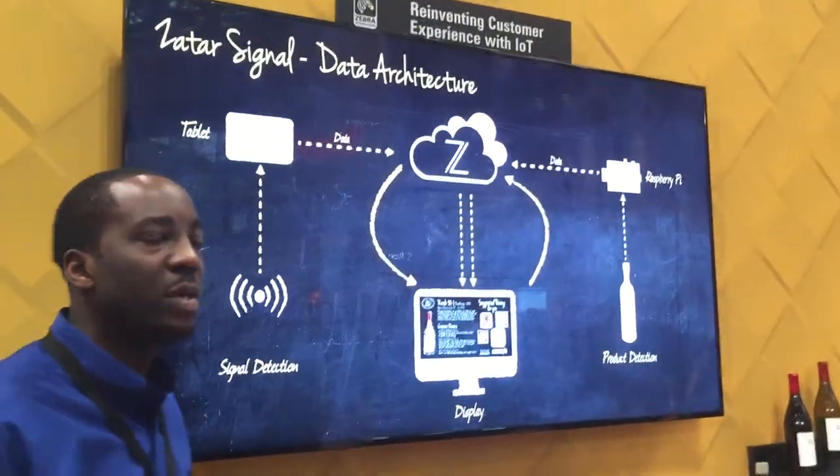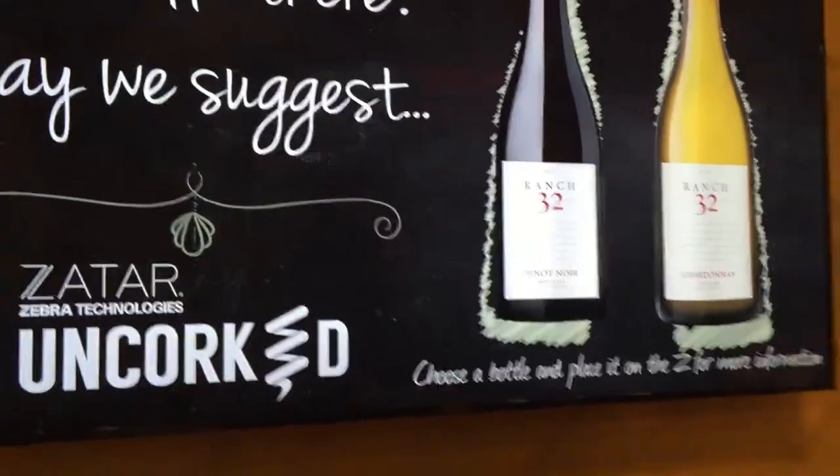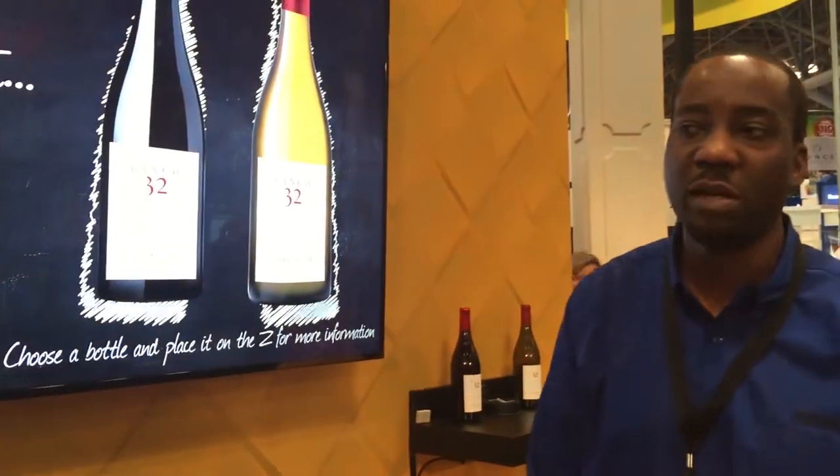When you walk into a wine environment, we're typically going to use three devices: a smart connected screen, an RFID reader, and beacon technology.